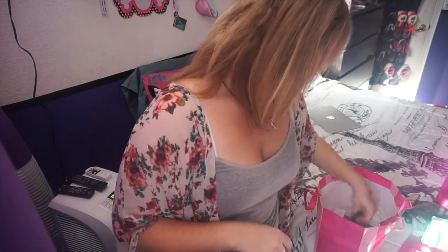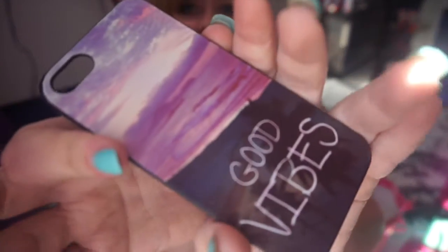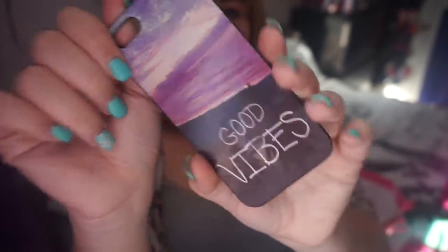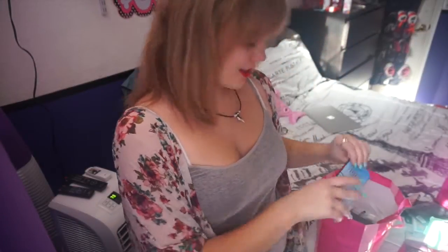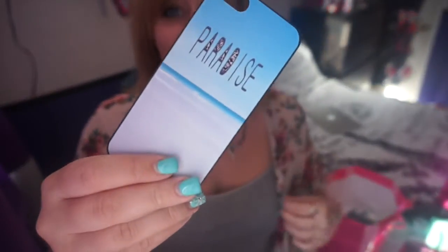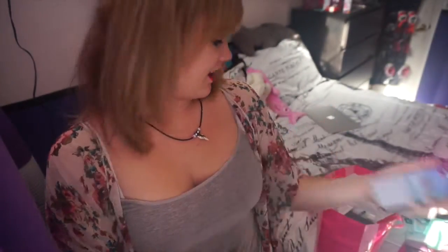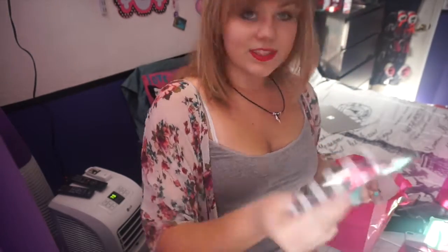I have one that says 'Good Vibes' with a picture of the beach at sunset and all that pretty stuff — it just makes me happy to have on my phone. Another one says 'Paradise' and it's also a picture of a beach but during the day.